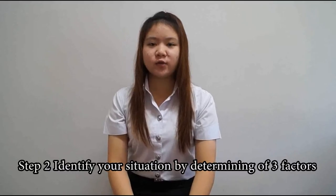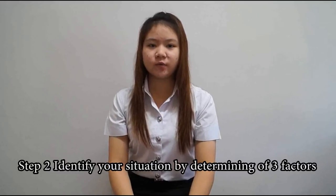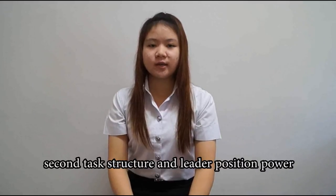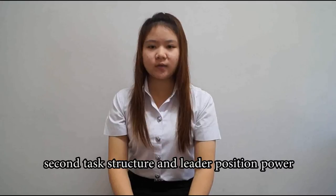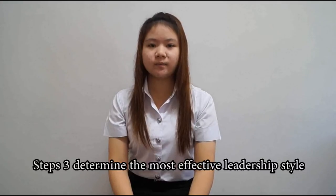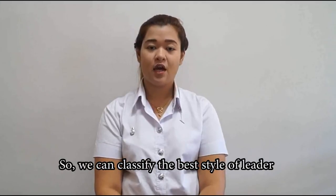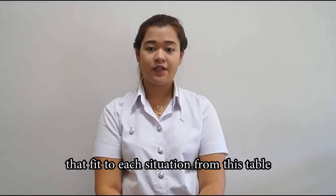Step 2: identify your situation by determining three factors. The first one is leader-member relations. Second, task structure, and the last one is leader position power. Step 3: determine the most effective leadership style. We can classify the best style of leader that fits each situation from this table.